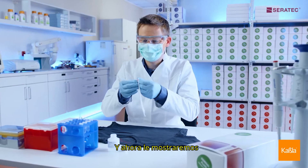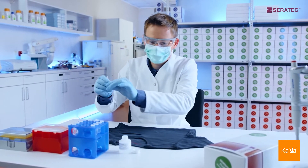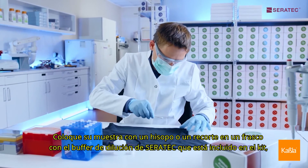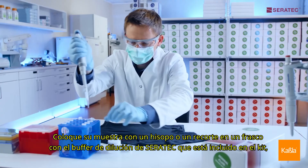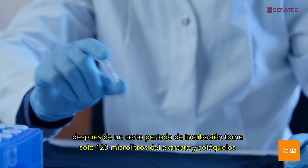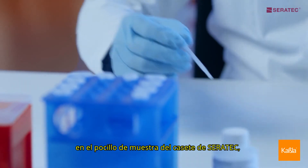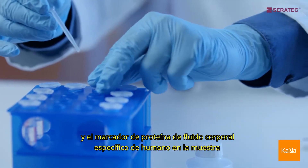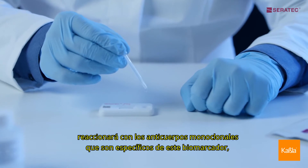Now we will show you how to run your human-specific CERRATEC body fluid test in a nutshell. Place your sample — a swab or cutout — into a vial with the CERRATEC dilution buffer that is included in the kit. After a short incubation time, take only 120 microliters of the extract and pip it onto the sample well of the CERRATEC cassette. The fluid will flow through the membrane, and the human-specific body fluid protein marker in the sample will react with the monoclonal antibodies that are specific to this biomarker.